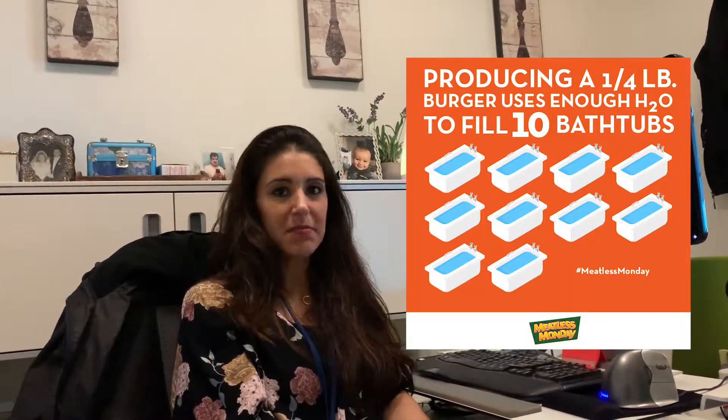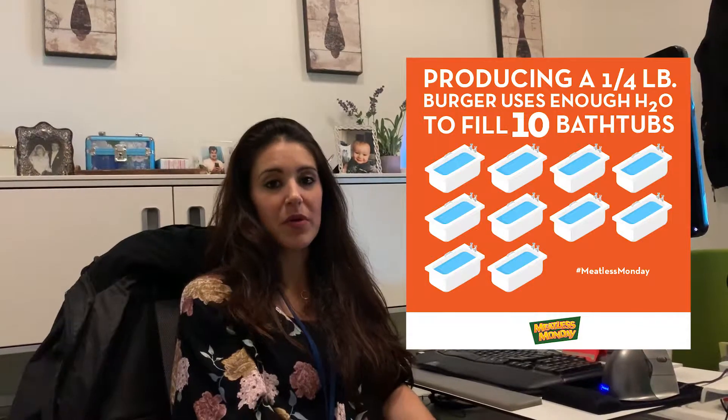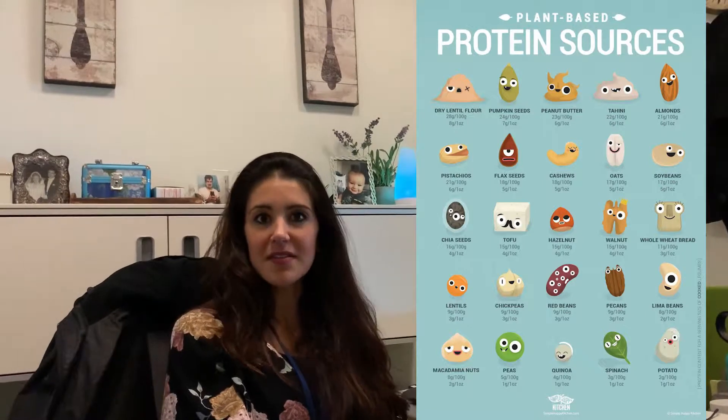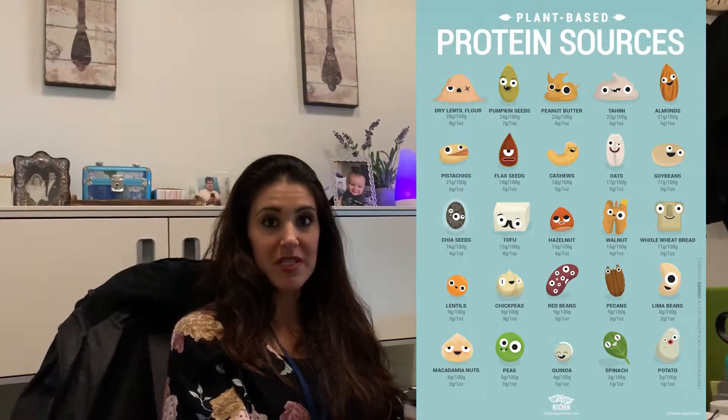I would say vegetarian — the ultimate is vegan, but I get it, it's really hard to be vegan. Red meat has the biggest impact on the planet, so that would be a quick way to help. Even with fish, you have to be very careful — we don't get all of our fish from a sustainable source. So if you can just use plant proteins — tofu, beans, nuts — those are great proteins and really impactful for the environment.